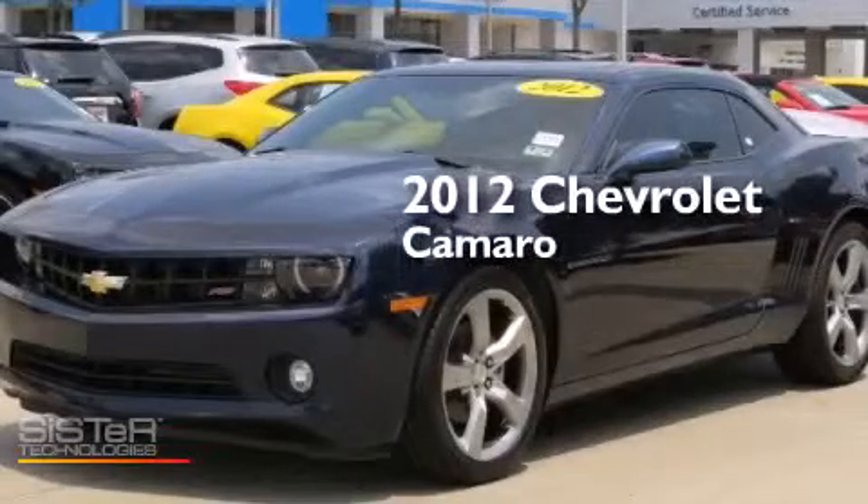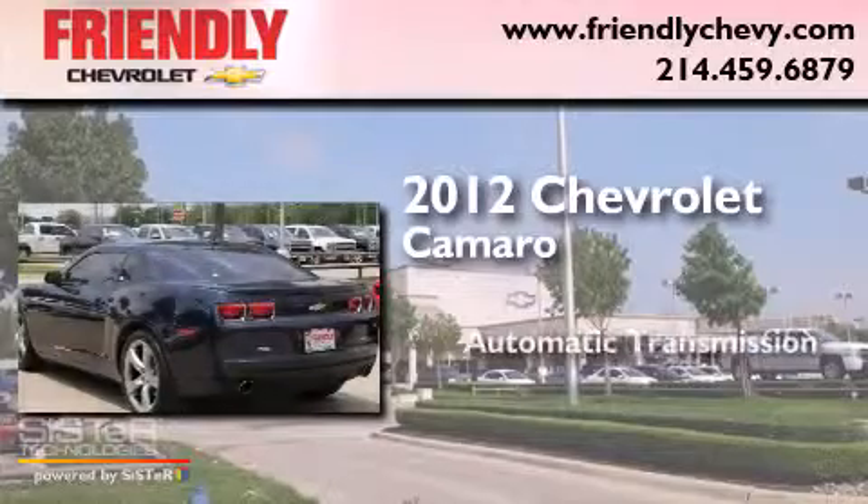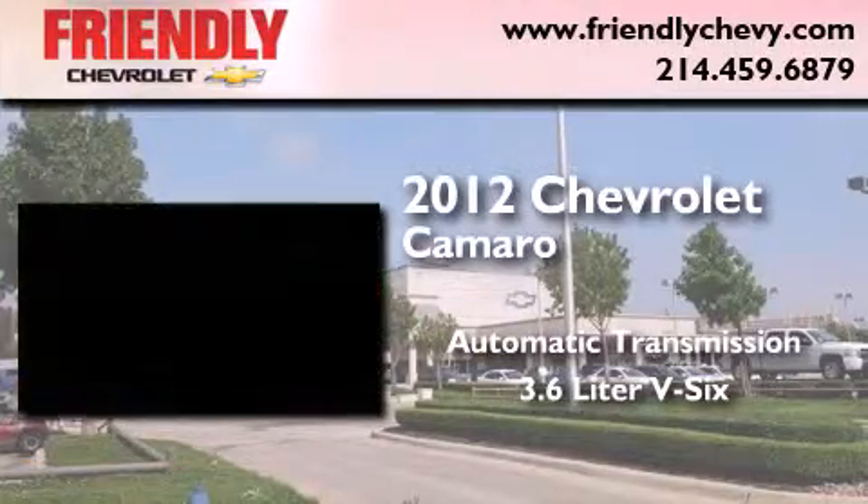This is a 2012 Chevrolet Camaro. This car has an automatic transmission and a 3.6-liter V6.